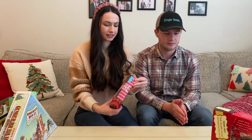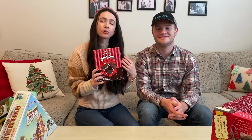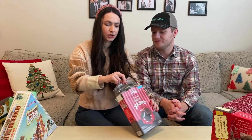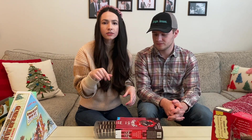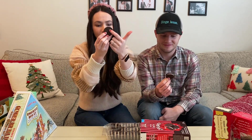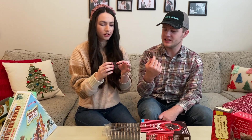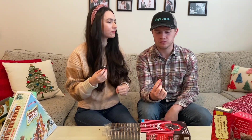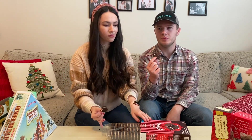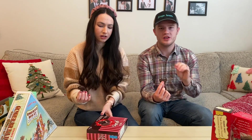Next up are these classic candy cane JoJos. I personally think JoJos are way better than Oreos — I know it's a very controversial thing, but I genuinely do like them better. These are literally just their normal JoJos with vanilla frosting in the middle, infused with little bits of candy cane, and they have cute little snowflakes on them. You get a little bit of crunch from the candy cane in it too — that texture is really good. The crunch is very slight but really satisfying.